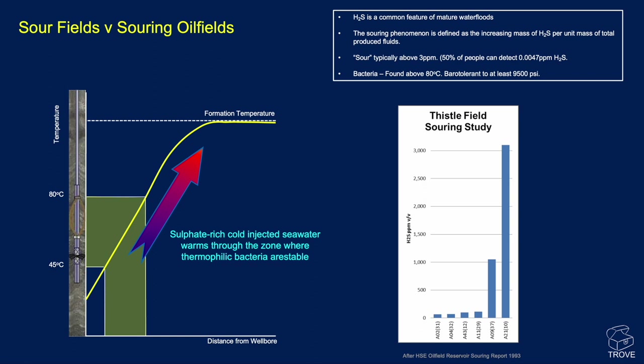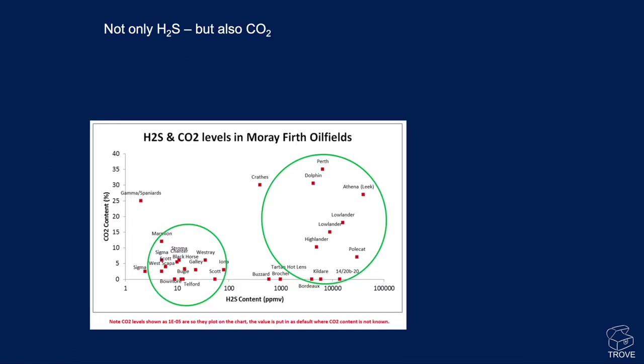There have been barotolerant and thermophilic bacteria found operating above 80 degrees centigrade and down at around 9,500 psi, though we don't have a huge amount of data on those. Not only H2S, but also CO2 is an issue. Looking at H2S and CO2 levels for a number of North Sea fields, there are orders of magnitude differences in hydrogen sulfide concentration. Carbon dioxide — called acid gas — mixes with water to form carbonic acid, which can be quite corrosive, particularly in pools of water at the base of pipelines and low points in export lines.